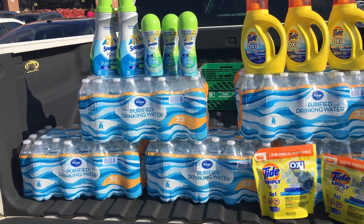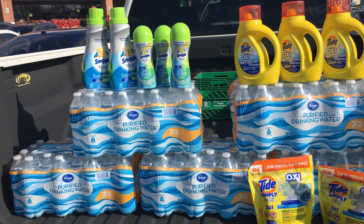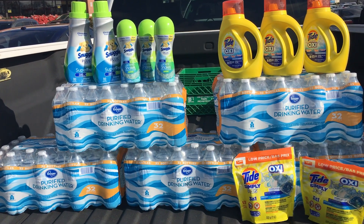Hey guys, it's me again! I thought I'd drop in and let you see what I'm doing today. I know I told you that my coupon limit was for $15, but here's how I justified it to myself.